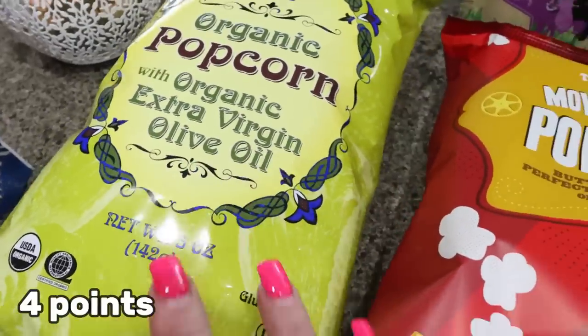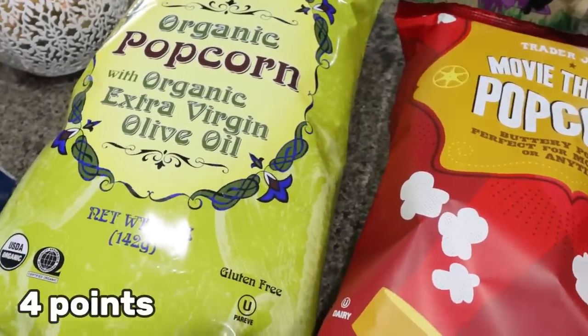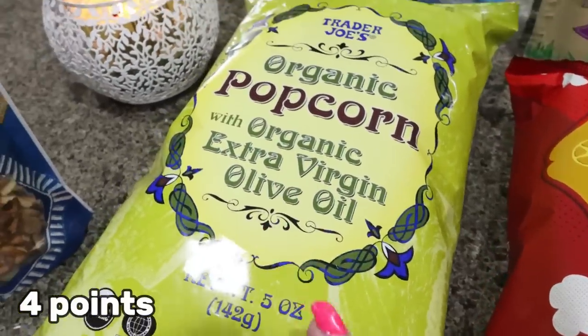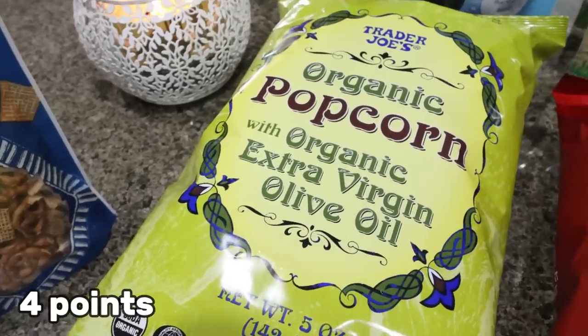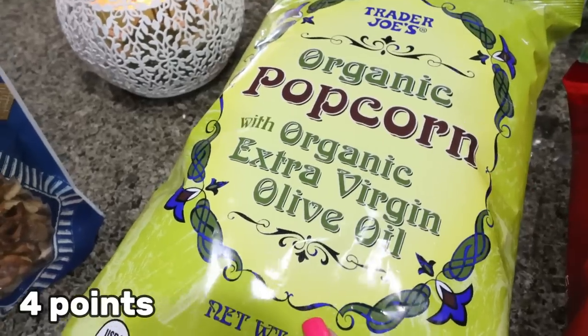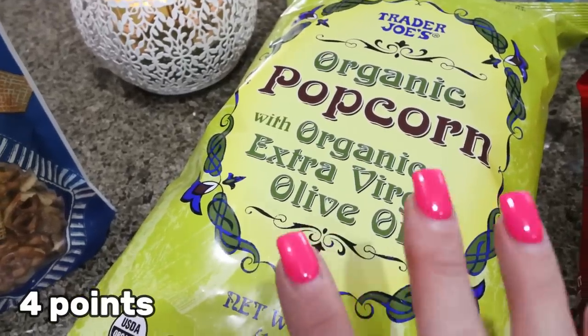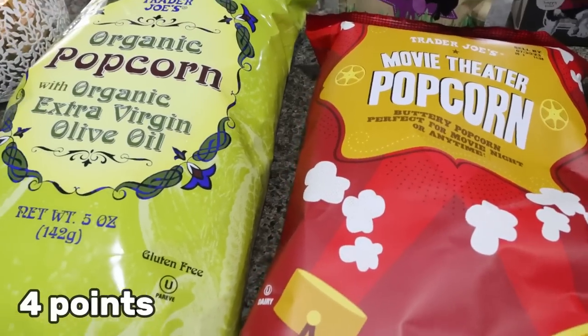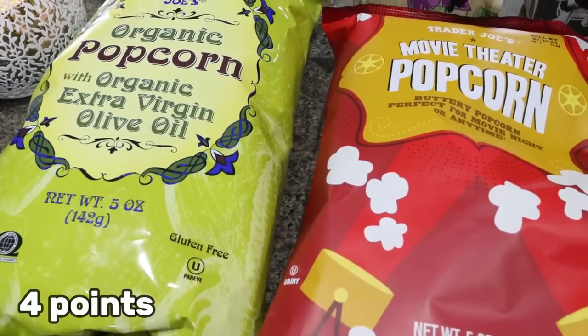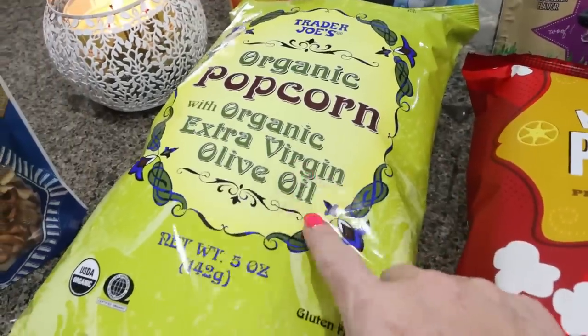Two huge bags of popcorn — Troy's on his popcorn kick and I love popcorn. There was literally a lady in the aisle who grabbed six bags, so I thought it's got to be good. This is the organic olive oil popcorn, and they also had a movie theater buttery popcorn. So I'm going to have Troy test both of those out.